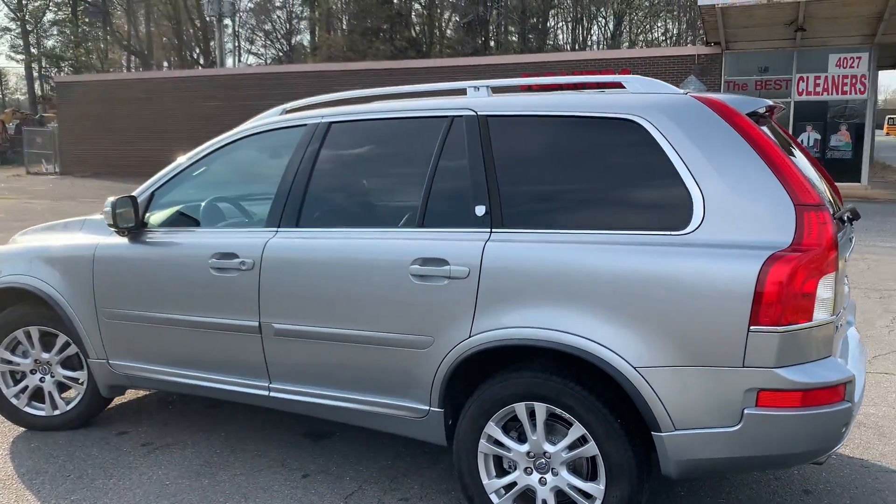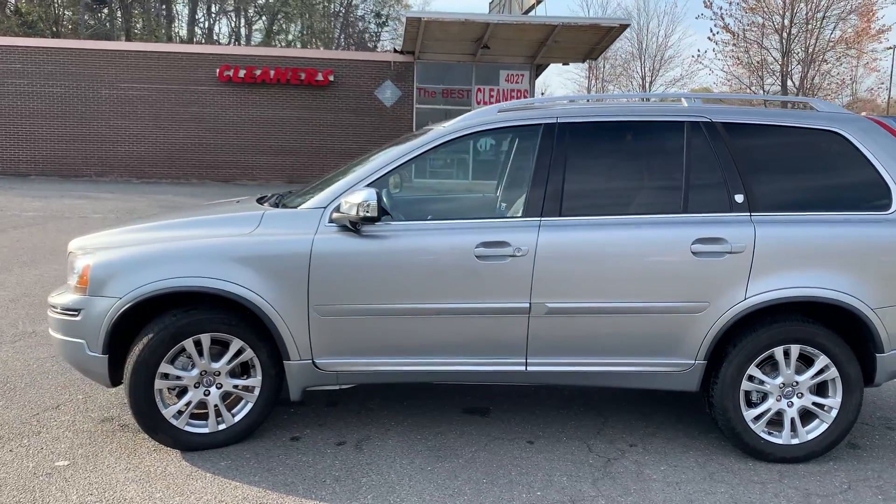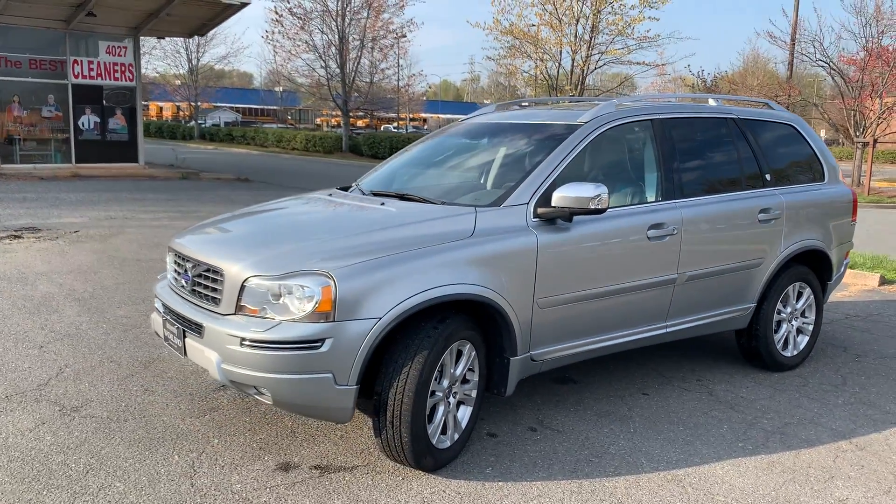Hello, everyone. I'm Brian with Carolina Auto Imports here in Charlotte, North Carolina. Today's featured vehicle is this amazing 2013 Volvo XC90 with all-wheel drive Premier Package.